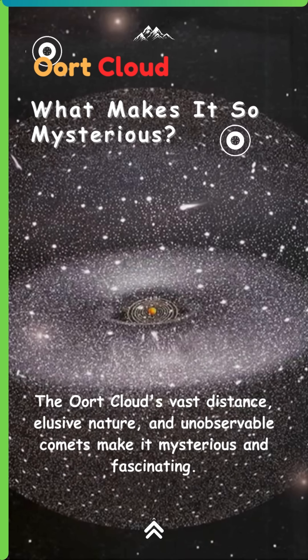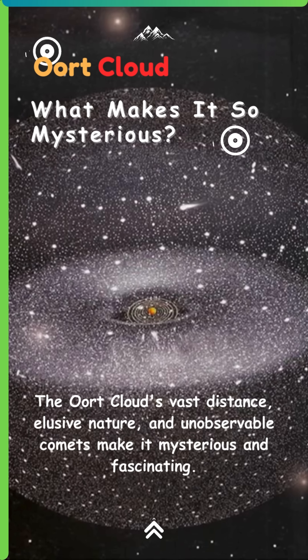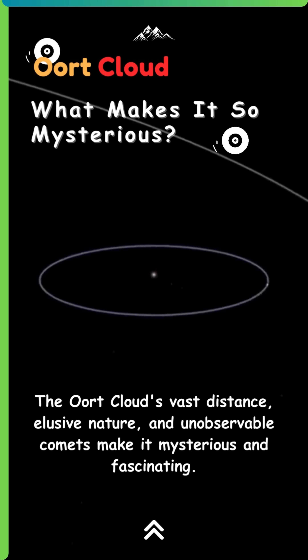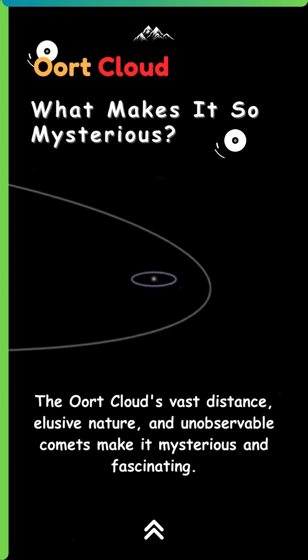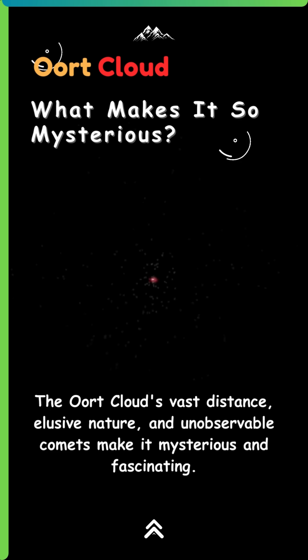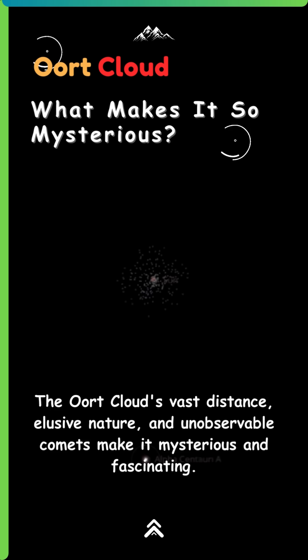The Oort Cloud is a giant, all-encompassing shell of material which surrounds the solar system at a distance thought to be several thousand times further than the orbit of the Earth. It is thought to expand out into interstellar space for trillions of kilometres, and is the most distant area of our solar system, defining the boundary of the sun's hill sphere, the farthest point at which it is able to attract satellites with its gravity.